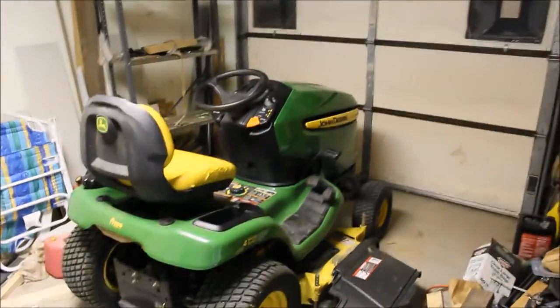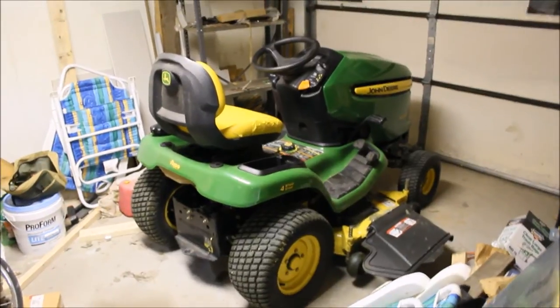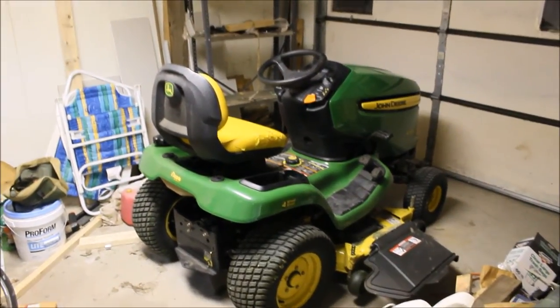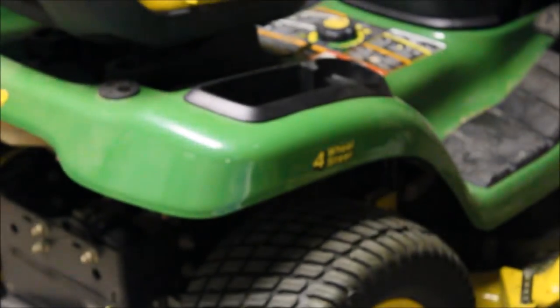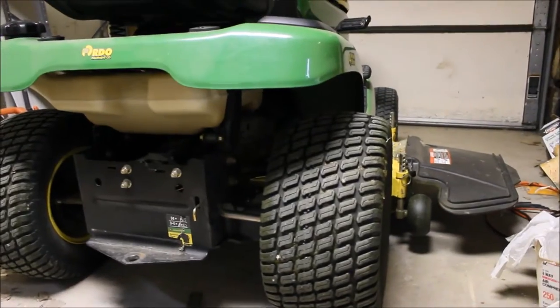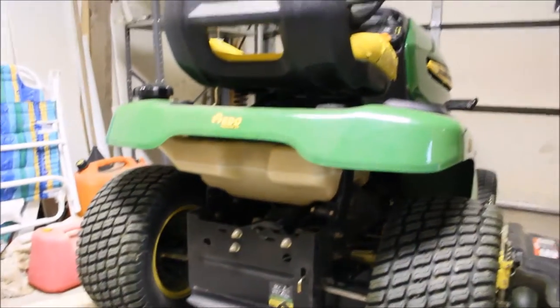What the heck is this in my garage? Could it be — did I lose my mind? I think so. Pretty sexy lawnmower, about five grand.